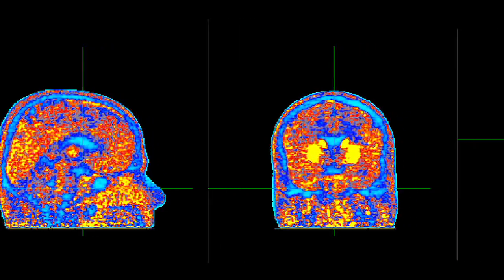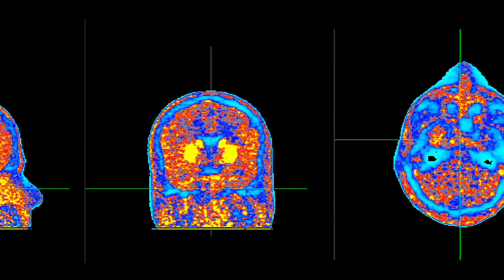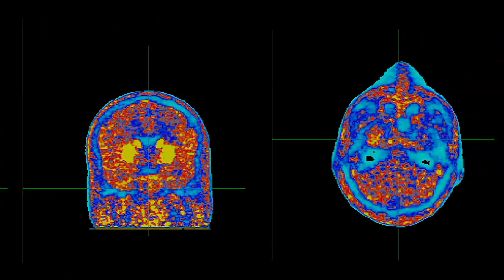One specific research project we have is working with a group in France called NeuroSpin. What we're trying to do is develop techniques that can distinguish between schizophrenic patients and normal patients, by characterizing the functional relationships that different areas of the brain have relative to each other.